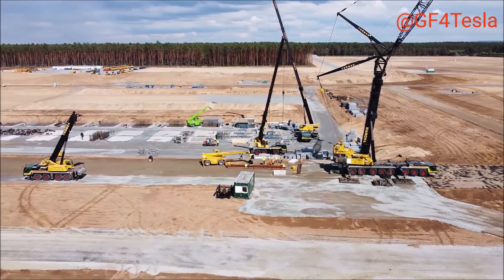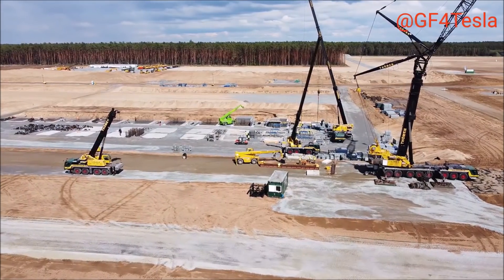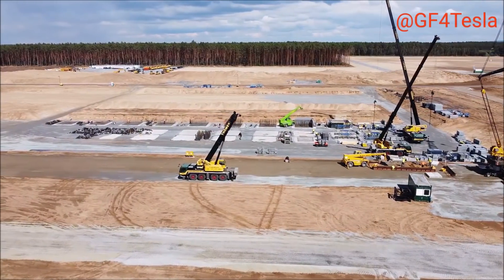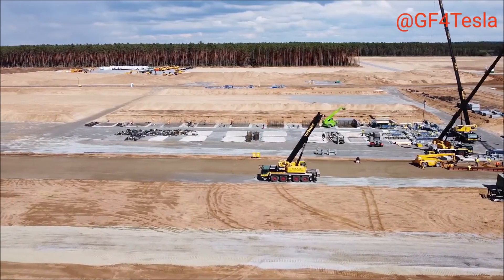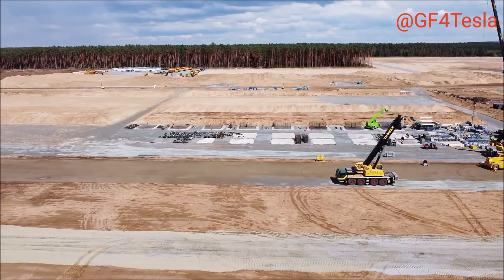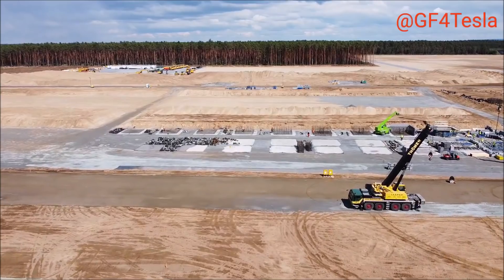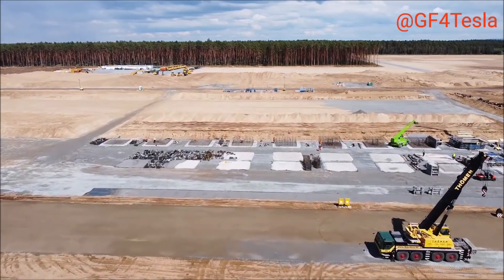Let me know in the comments what you think about this and the advance of Giga Berlin. In the meantime, cement and steel are being brought in, the work is being done, and the roads are being constructed. This is an amazing and very fast development. This is Armin Harian from TorqueNews.com. If you are here for the first time, please subscribe — we are going to bring you more Giga Berlin news as it becomes available.